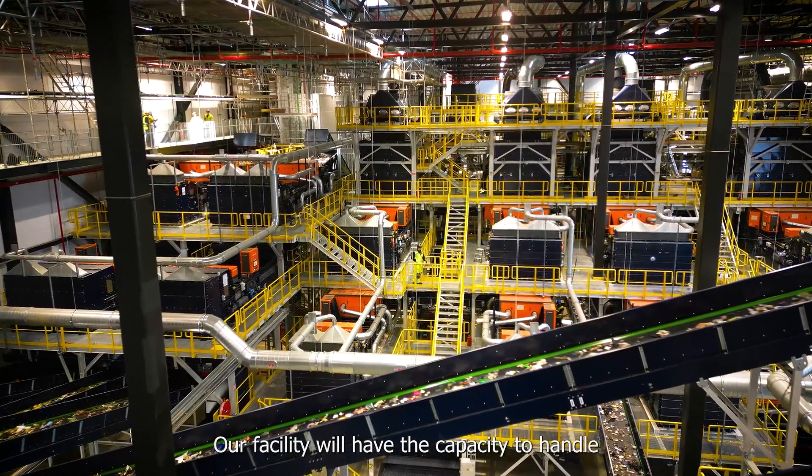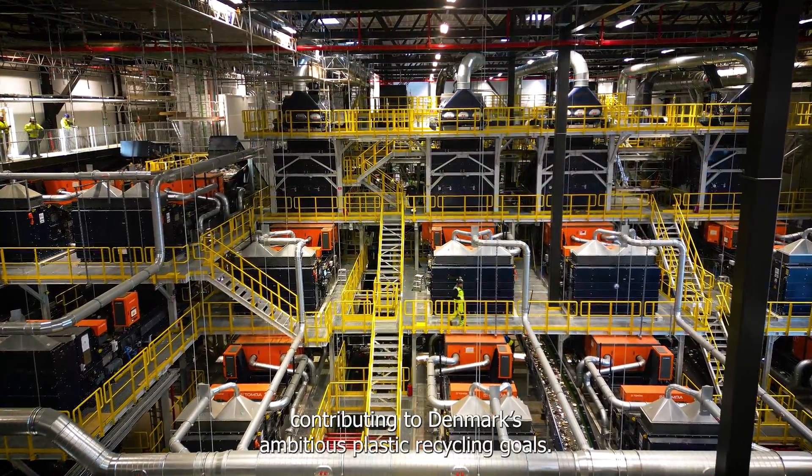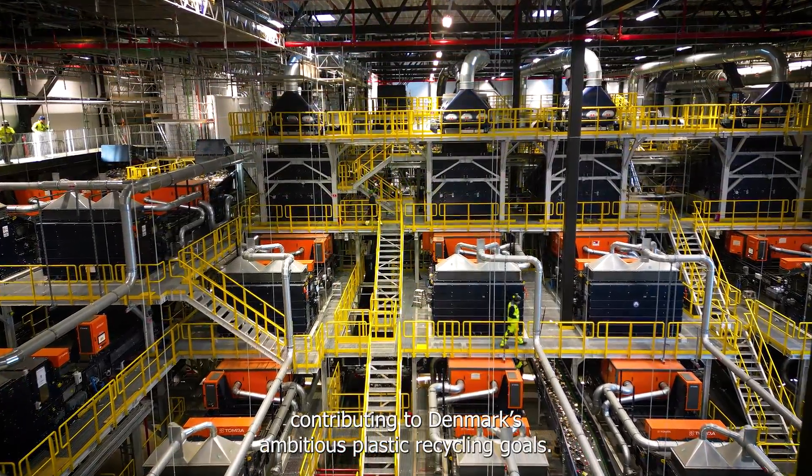Our facility will have the capacity to handle all the plastic waste in Denmark, contributing to Denmark's ambitious plastic recycling goals.